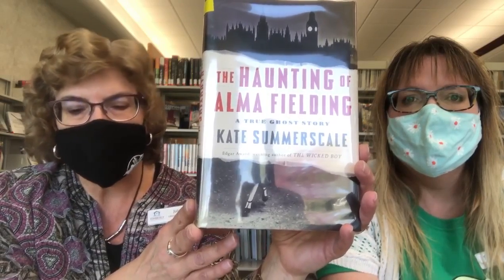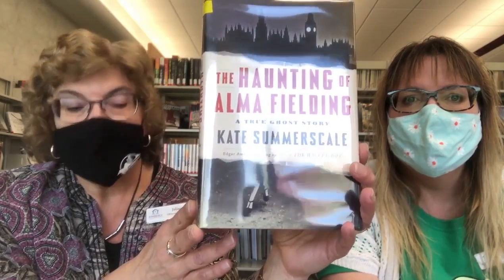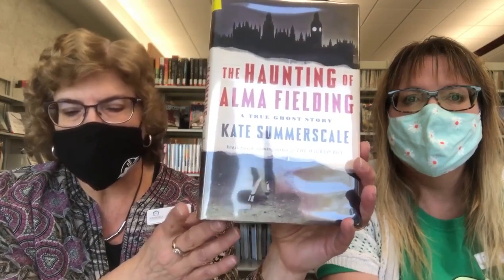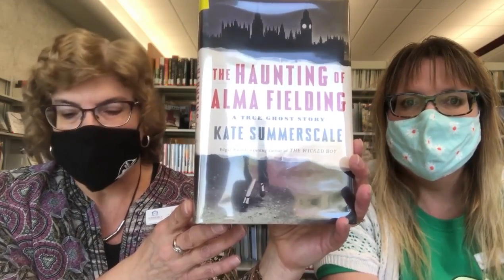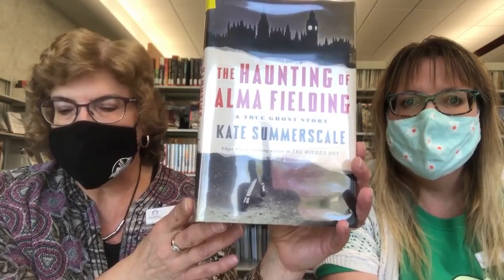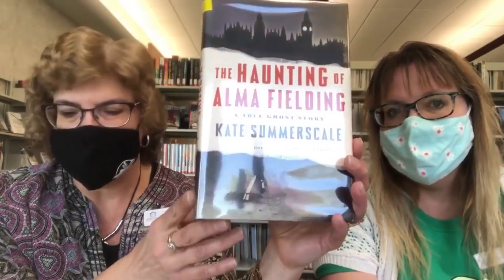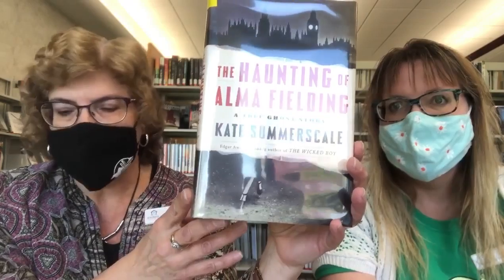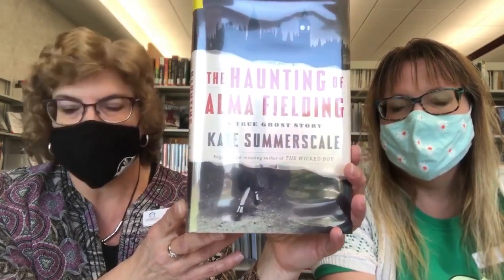Trauma, alienation, loss, and the foreshadowing of a nation's worst fears. As the specter of fascism lengthens over Europe and Froder's obsession with the case deepens, Alma becomes even more disturbed. With rigor, daring, and insight, the award-winning pioneer of nonfiction writing Kate Summerscale shadows his inquiry, delving into long-hidden archives to find the human story behind a very modern haunting.